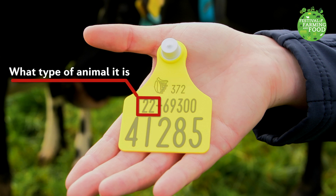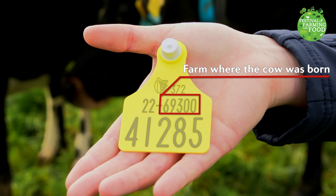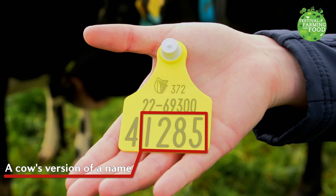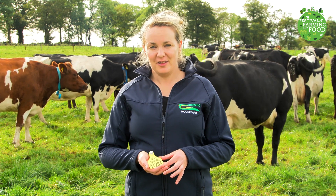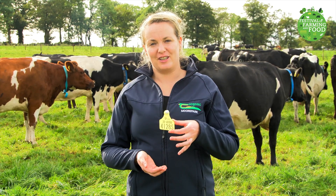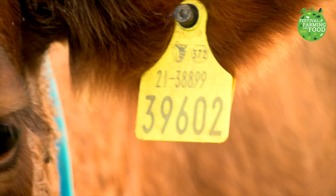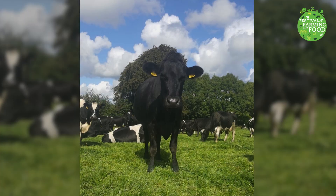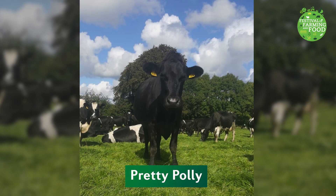22 tells us that the animal is a cow. Next is the number for the farm where the cow was born. After that we have what is known as the check digit. The last number will be different for every cow in the herd — this number is a cow's version of a name. So no matter where in the world the cow might go, she can be traced back to where she came from through the numbers on her tag. A cow has to have a tag, but sometimes farmers or their families might give some of their cows names too. This is my favourite cow, Pretty Polly — I think she is the prettiest cow in the herd.